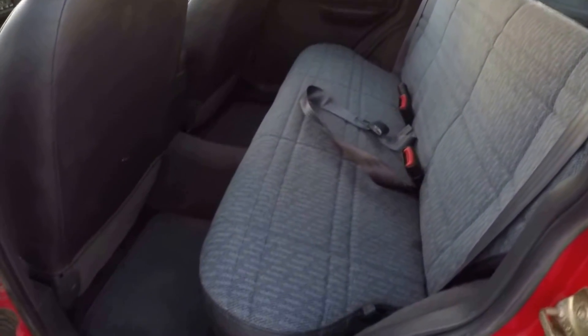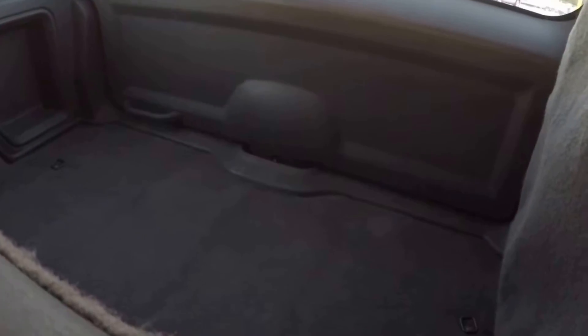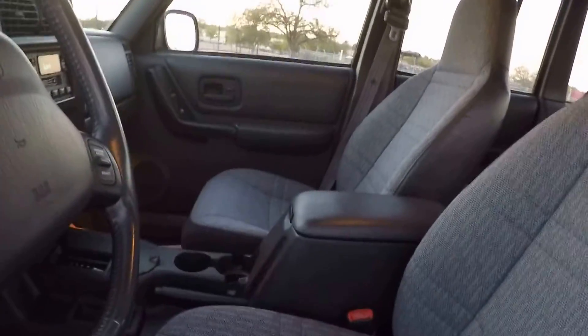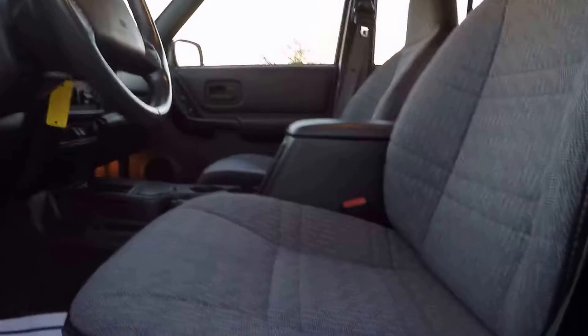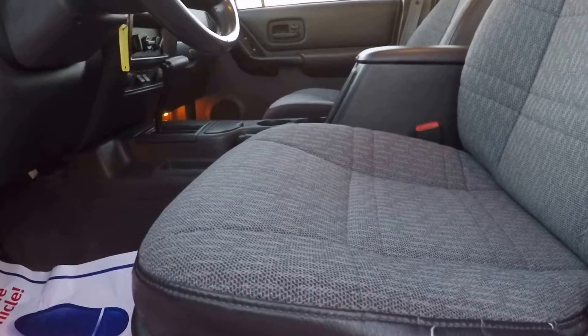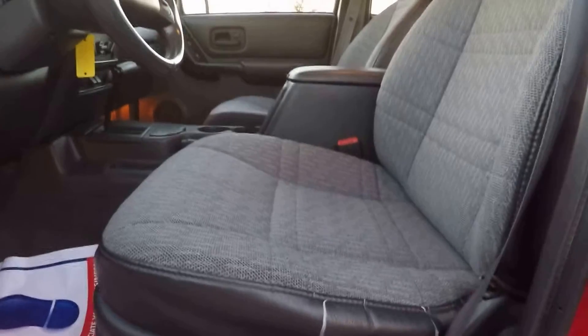Back seat is in good shape — they usually are. It's the front seats that take the majority of the abuse. The front seats are good as well. The only blemish on the entire interior is there's a small little crack here. It's not bad though — if that bothers you, we can actually have that fixed. On many of these XJs we do.